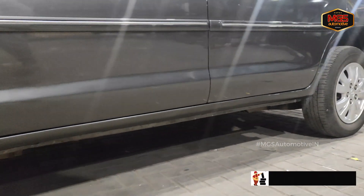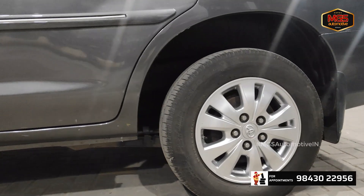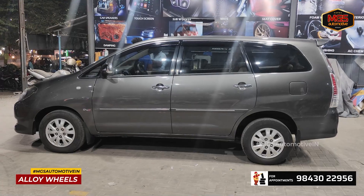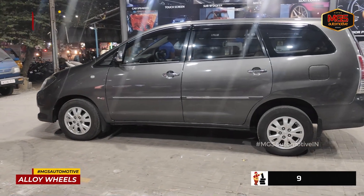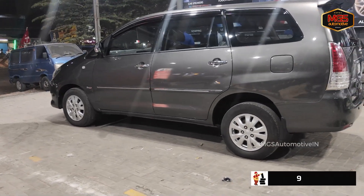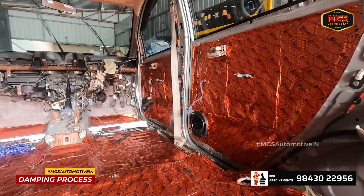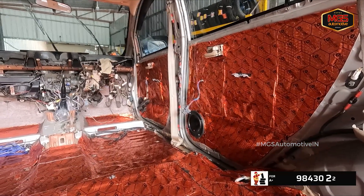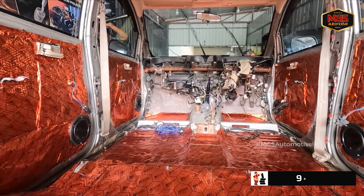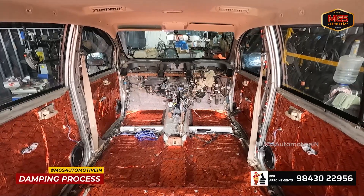Next, we paint the alloys and bake them in the paint booth so they get a new life. Looking at the interior, we will dampen the side door panels and floor panels to control the vibration process.